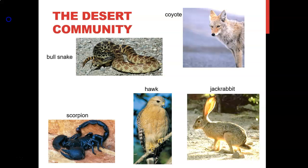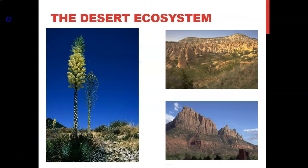The coyote and jackrabbit have light brown coats for camouflage. The jackrabbit uses it to stay away from coyotes and other predators, while the coyote uses it to sneak up on prey. As for large ears, those are an adaptation to help animals cool their bodies — they cool through their ears.